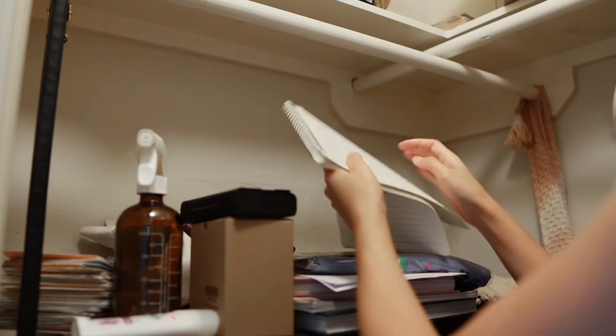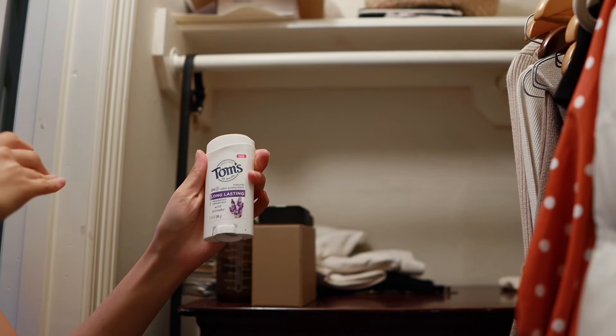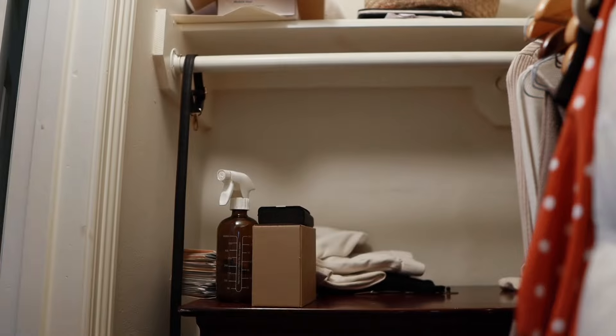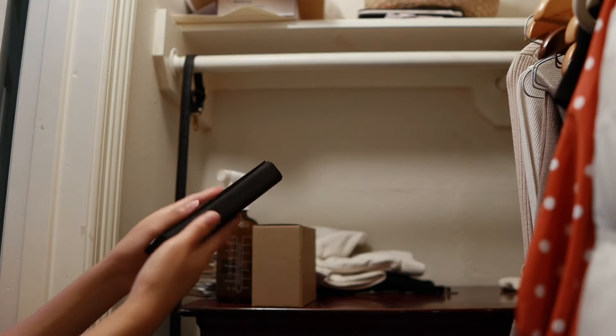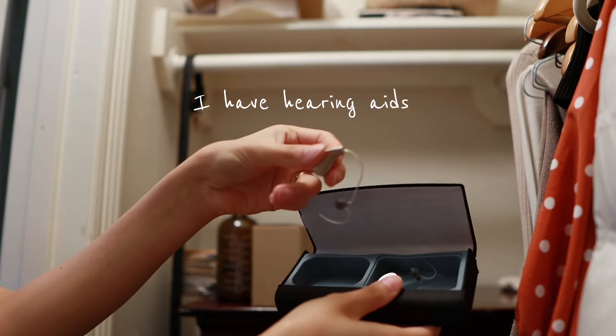It took me about four hours from start to finish to go through all the items, but it can take you way less or a little bit more time than me. Just be patient and be kind to yourself — there's no timer — but you do want to go in with an open mind, knowing that some things will have to go.